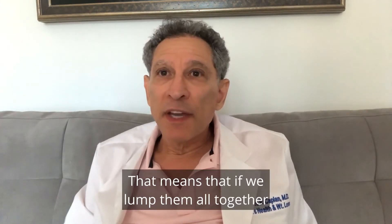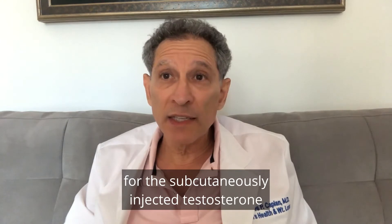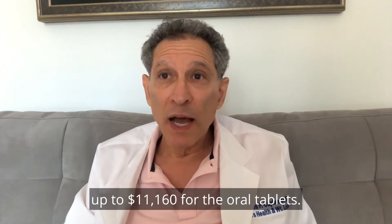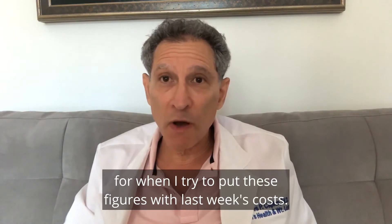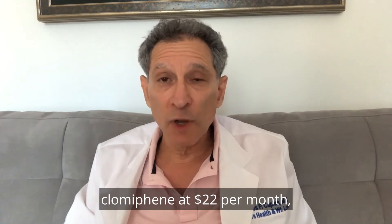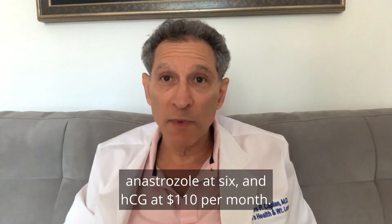Swallowed tablets are $930 per month. That means the annual cost varies from $240 for subcutaneously injected testosterone up to $11,160 for the oral tablets. Other medications associated with the therapy of testosterone deficiency include clomiphene at $22 per month, anastrozole at $6, and HCG at $110 per month.